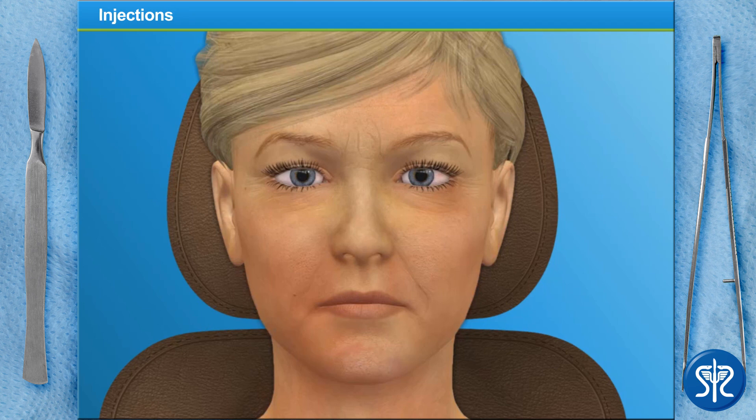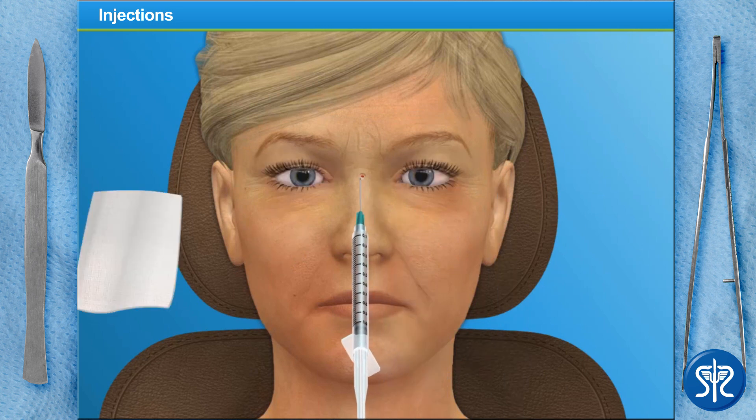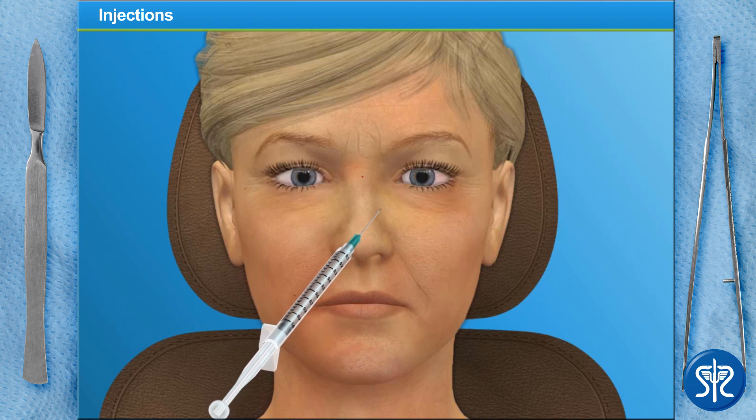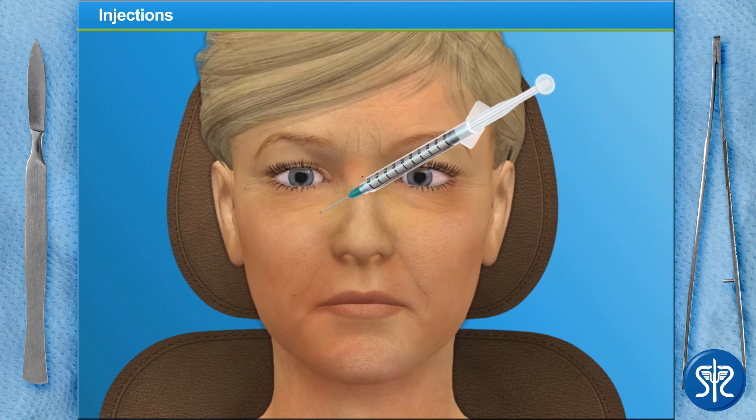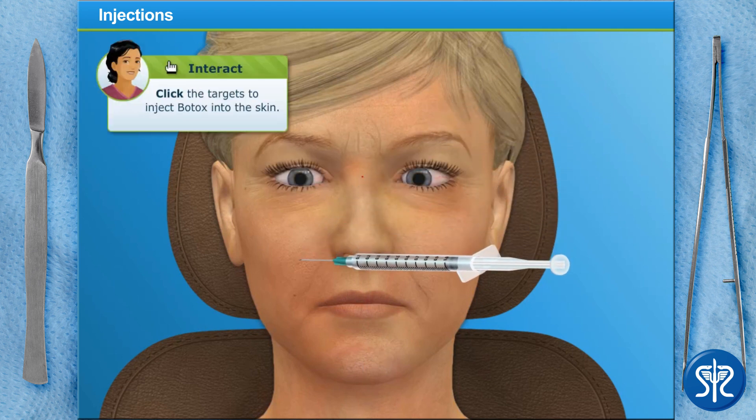When injecting Botox into the patient's skin, make sure that you're injecting away from the eye and never towards the eye. We'll immediately clean the injection areas with a damp piece of gauze. We don't want to use alcohol wipes because, as we stated before, the alcohol will cause the Botox to lose its effectiveness.